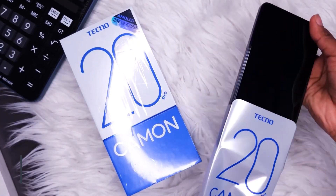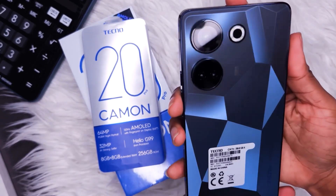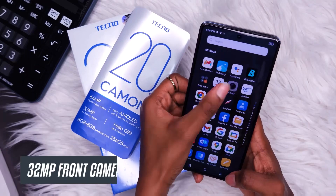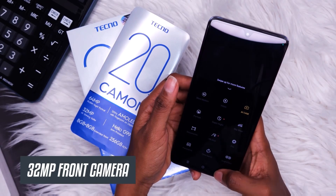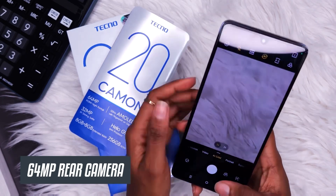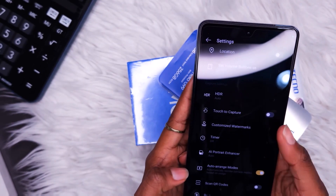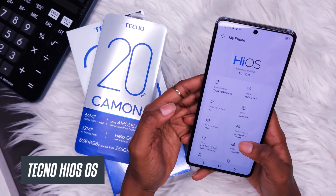It boasts a 6.67-inch AMOLED screen with a refresh rate of up to 120Hz. At the front is a 32-megapixel wide camera, and at the back a 64-megapixel wide camera with a 2-megapixel macro and 2-megapixel depth sensor, giving you good quality for your photos and videos.